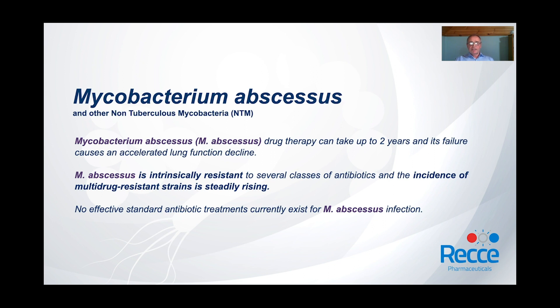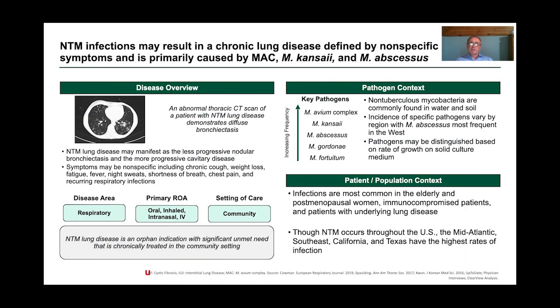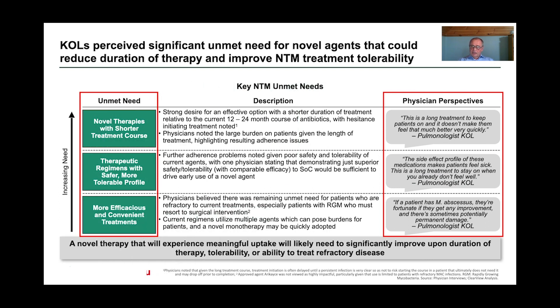Mycobacterium abscessus is a member of the NTMs, or non-tuberculous mycobacteria. The NTMs are mycobacteria that cause chronic lung disease but are not the mycobacterium that causes tuberculosis. These can cause a range of symptoms including chronic cough, weight loss, fatigue, fever, night sweats, and shortness of breath. NTM lung disease represents a significant unmet need. The most important NTM to develop a new treatment for is M. abscessus, which is most frequent in the West because it is a major pathogen in cystic fibrosis — the world's most common genetically inherited disease, which mostly afflicts Caucasians.